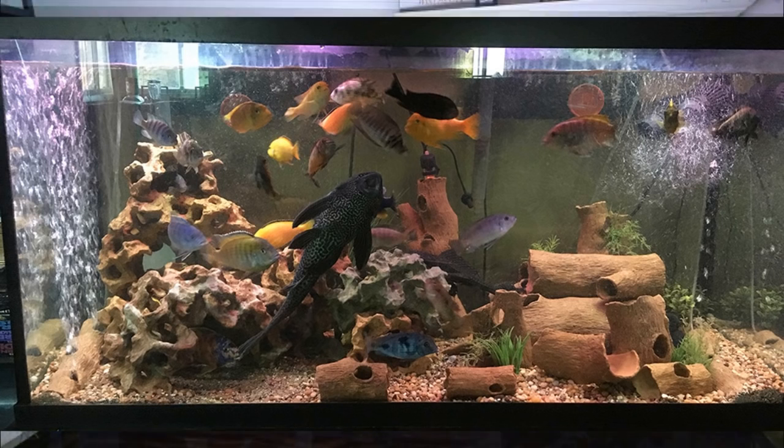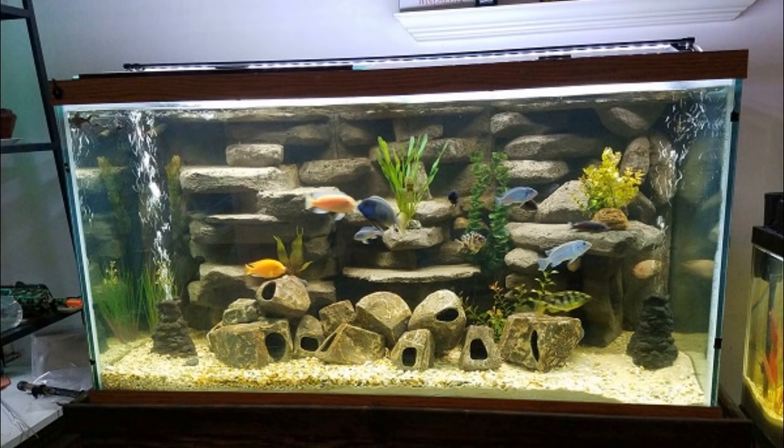We've got another 125-gallon right here. I absolutely love the rock work in the background — not sure of all the details on this tank, but I love the way it has this built-in background. I know cichlids love a lot of places to hide. Pretty hot little tank there — nice 125-gallon action.